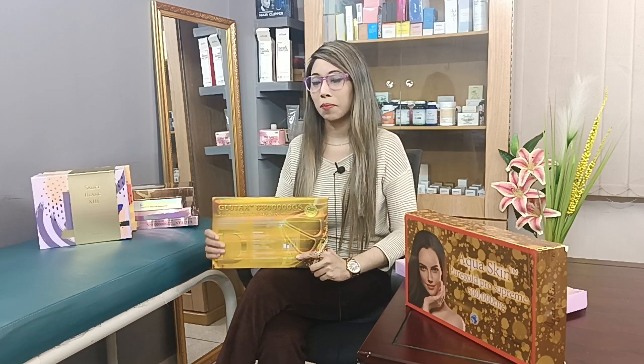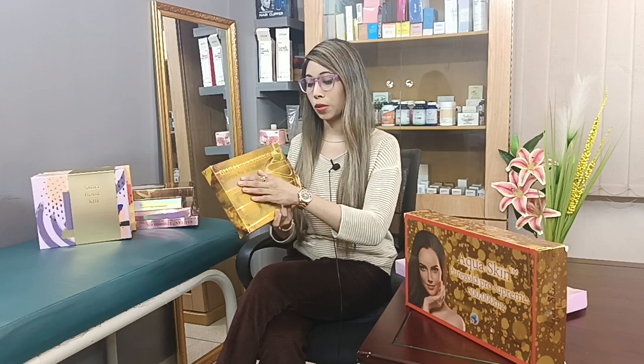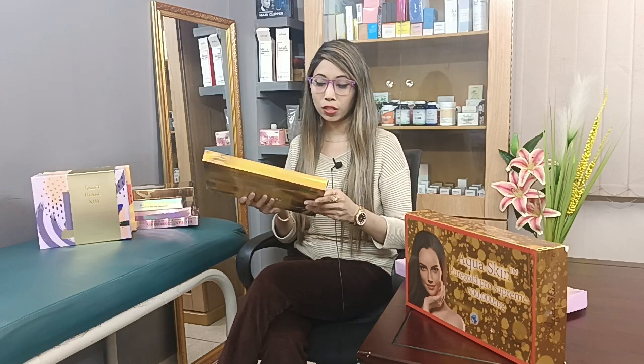I am going to show this box now. This box is Glutex 88 Lakh GS Supreme Picosal Absorption. This is an injectable treatment box.